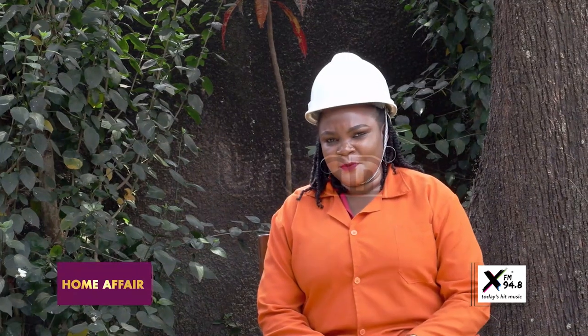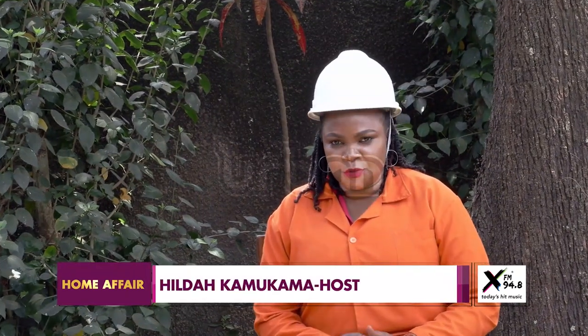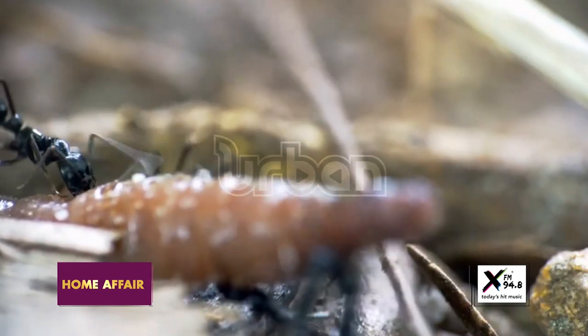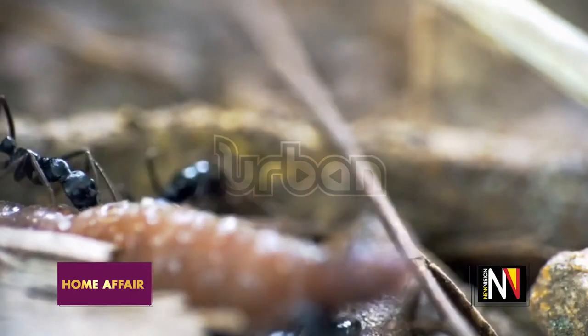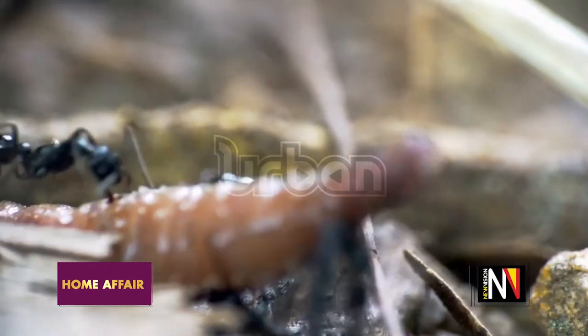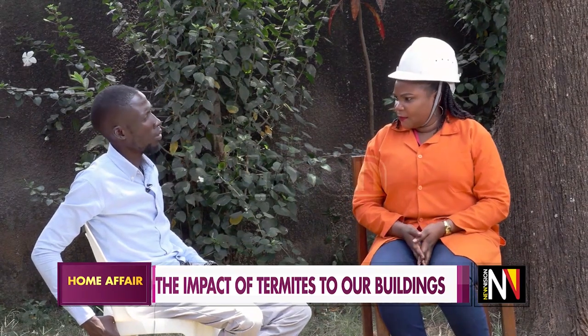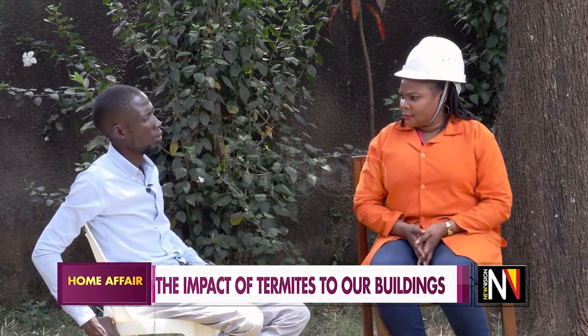Welcome back from the short commercial break. We still have Latigo to help us understand how to fight the termites in our homes. You've been telling us how these ants and termites form a colony, how they operate, how they carry those loads, how they destroy our homes. Let us look at how we can fight them.